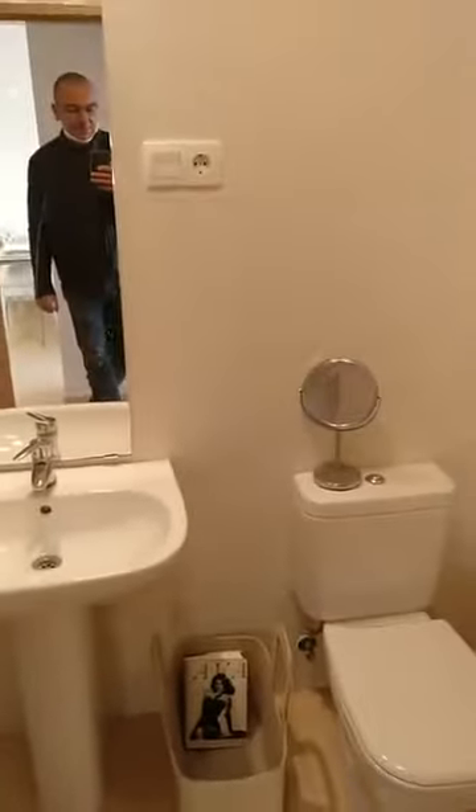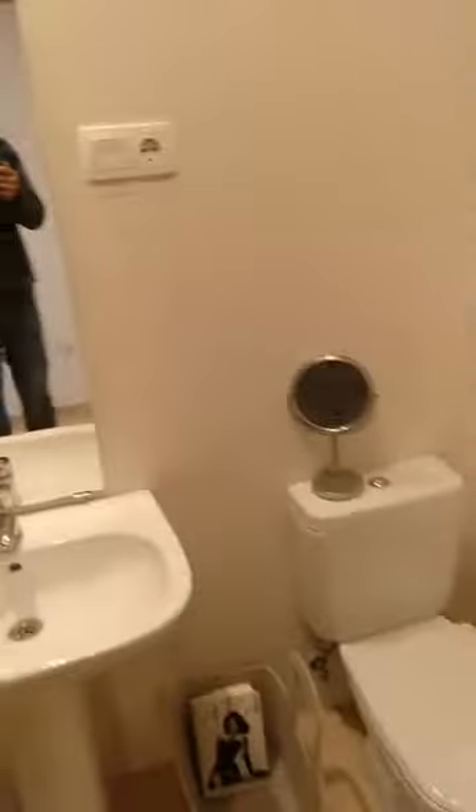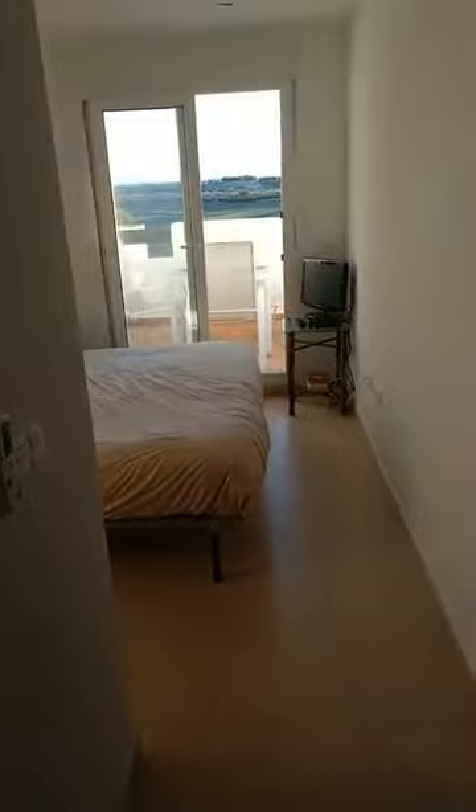This is the bathroom, also well equipped with a bathtub, glass shower screen, and all necessary fittings. As you know, the mirror is my big friend, and in each apartment you can see the agent reflected!